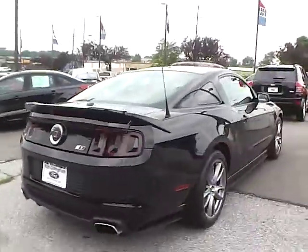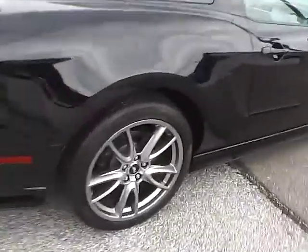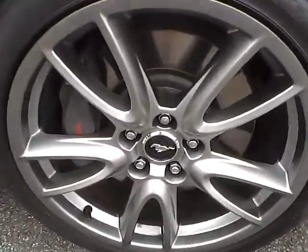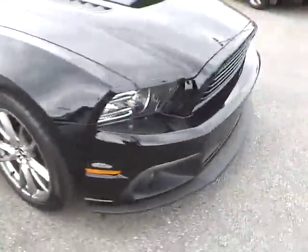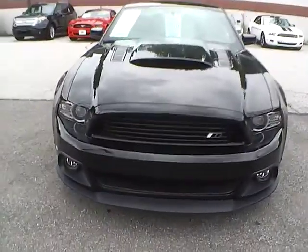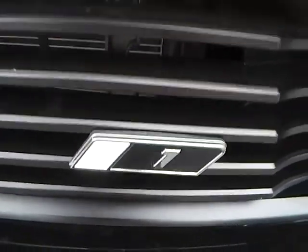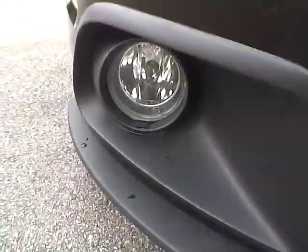Moving to this side of the vehicle, we have the rear wheel and the front wheel. As for the front of the vehicle, we have the Stage 1 badge in the grille. We also have fog lights.